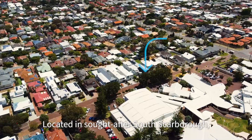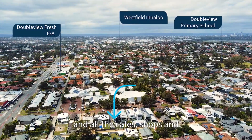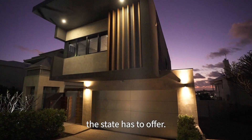Located in sought-after South Scarborough, you are a short walk from all that the coastal location has to offer, like the beautiful Indian Ocean and all the cafes, shops and after-hours entertainment you want. And don't forget some of the best private and public schools the state has to offer.